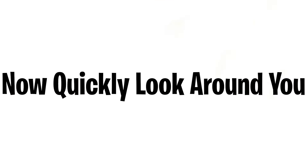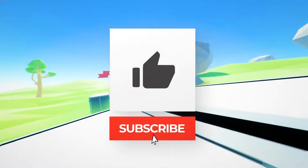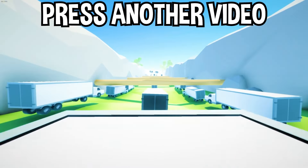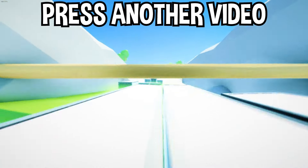Now quickly look around you — did you see everything in blue color? Tell me in the comments. If you enjoyed today's video, go down below and hit that subscribe button, also hit the like button, and tap on another video on the screen right now to watch more videos just like this one.